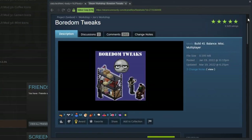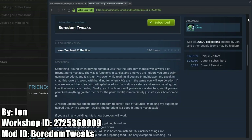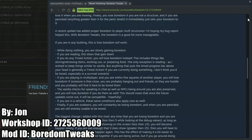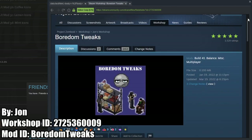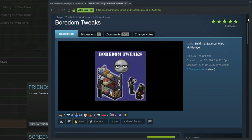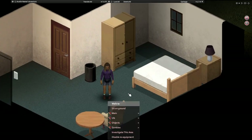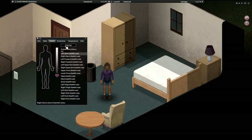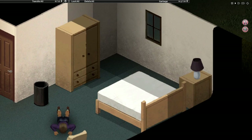The Boredom Tweaks mod improves the boredom Moodle management to be more realistic. Normally indoors, you will always gain boredom even if you are moving things in your base or looting. This mod makes it so that all timed actions — the ones where a progress bar appears above the player — will have you lose boredom. Reading books only slows down the gain of boredom like in vanilla, but you can also gain happiness if your boredom is very low, which is a nice additional piece that makes sense in terms of realism.